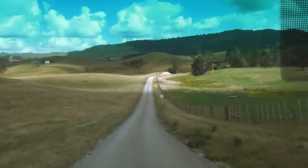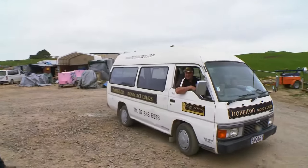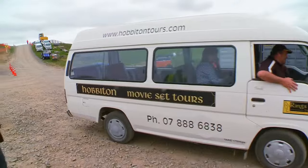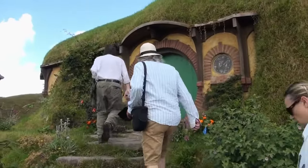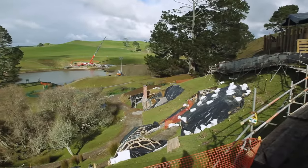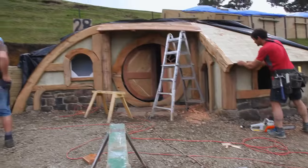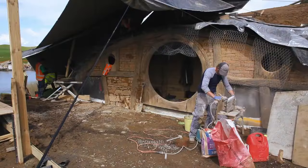When The Hobbit came around and we needed Hobbiton again, we went straight back to the Alexanders, the owners of the farm, and said, do you mind if we rebuild Hobbiton again? It was an idea to build it out of permanent materials this time, not polystyrene, because so many people had been to visit that farm. Peter wanted to do Hobbiton properly, so we were using real wood and real slate and real materials that were going to be there for years to come.